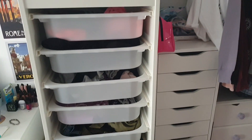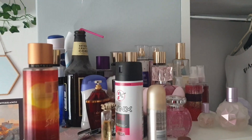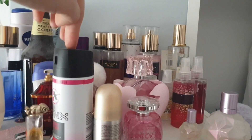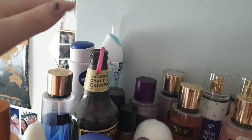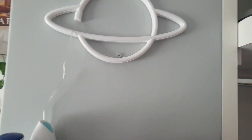Moving across I have this other Ikea unit — it's a bit of a mess. I have a random mirror on it that used to be on my desk. On top of this unit I have all my perfumes: loads of Victoria's Secret sprays, deodorants, Ariana Grande, Jimmy Choo, a few Bath and Body Works, and my favourite perfume which is Ari by Ariana Grande.